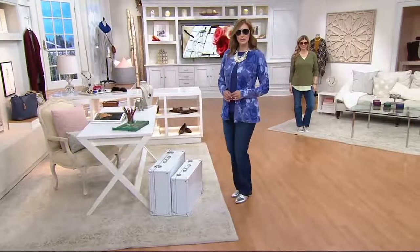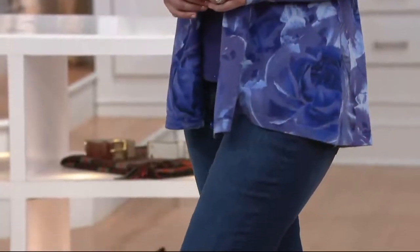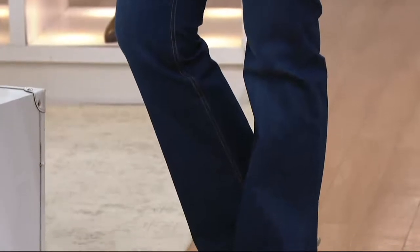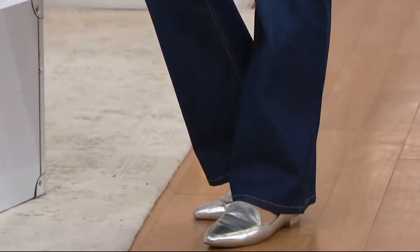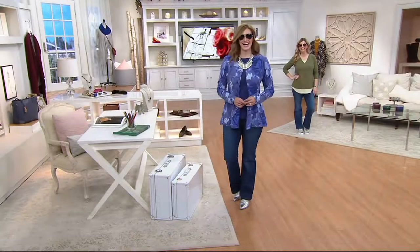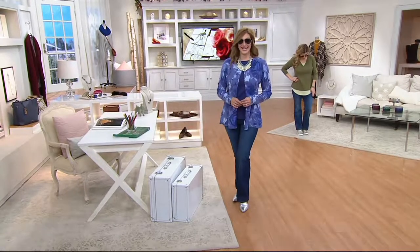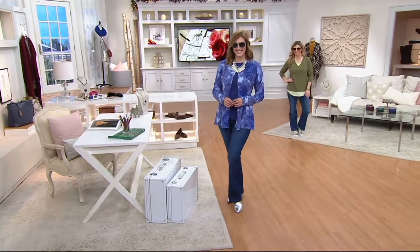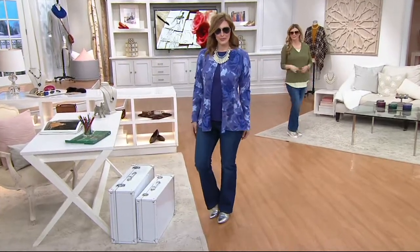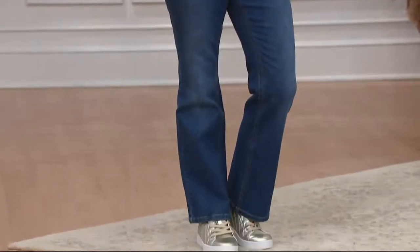This is a true denim — 99% cotton with 1% spandex. Bonnie is wearing the darkest indigo and Meredith in the background has them on in the medium indigo. There's also a gray color we'll show you in just a second.